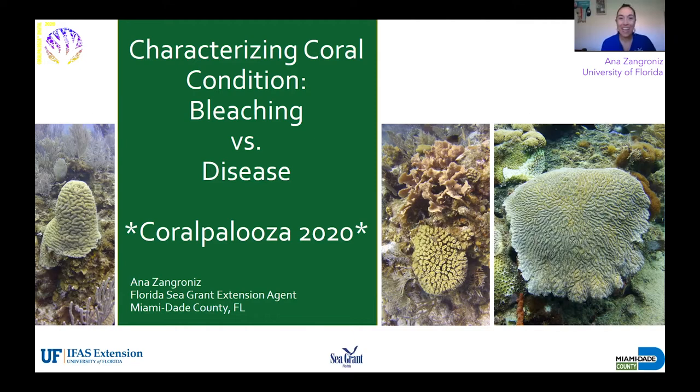Thanks so much Alex. Hi everyone, thanks for having me at Coralpalooza 2020. I am the Extension Agent for Florida Sea Grant, which is part of University of Florida IFAS Extension, and I'm based in Miami-Dade County. My colleague Shelly Kruger is the Monroe County Agent and she's based in Key West. We are here at your disposal to answer any questions and talk with you about coral, fish, sponges, whatever you like. Alright, let's get started.